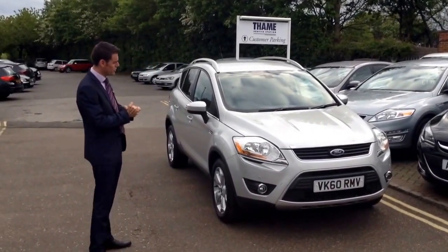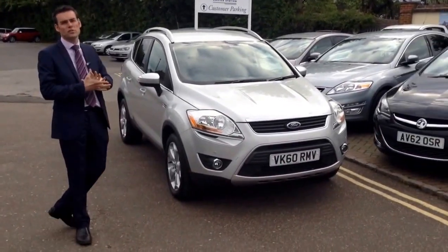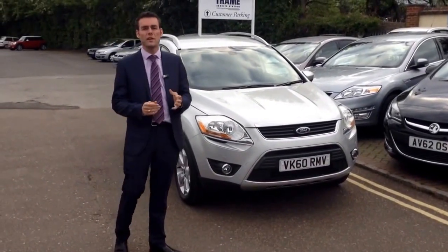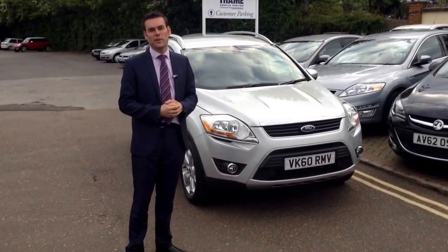It is a great Ford Kuga, which is a proper 4x4. Look out for this on AutoTrader — a lot in this price range are two-wheel-drive models, but for £14,990 you're getting a Titanium proper 4x4 from Tame Service Station.